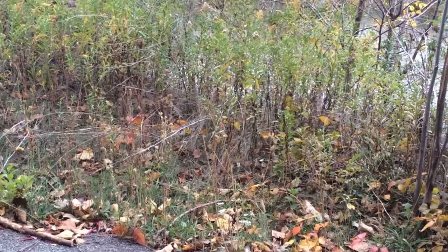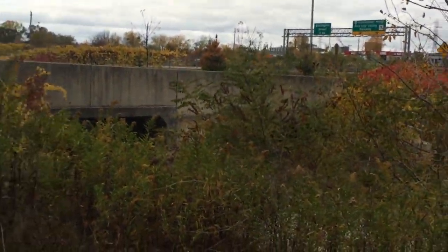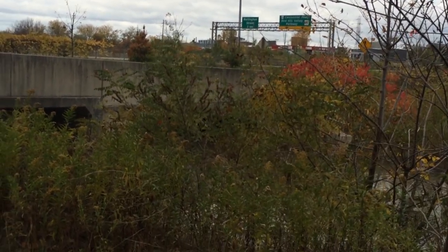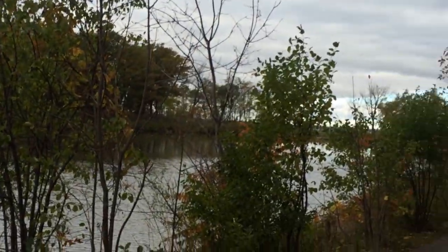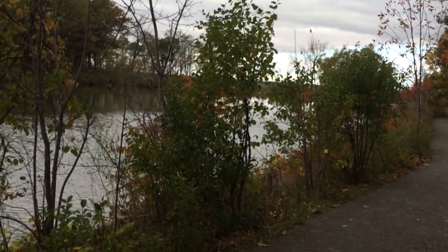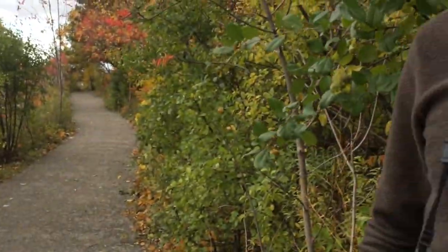We're right here on Lake Ontario. Bring your mitts, bring your hat, wear your toque, wear your thick socks — it's the end of October. Oddly enough, Confederation Park is located right next to the QEW, which is a major highway here in Niagara, but if you look towards the north, the lake is right there. So it's a nice little oasis for birds that are passing through — just come by, take a load off.